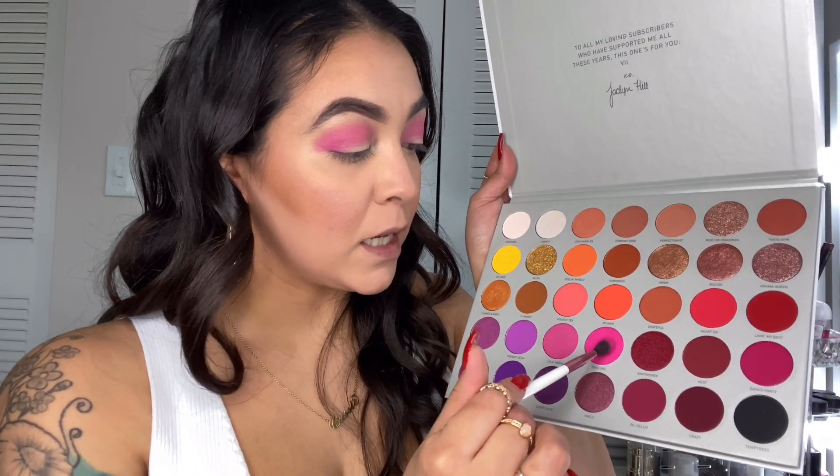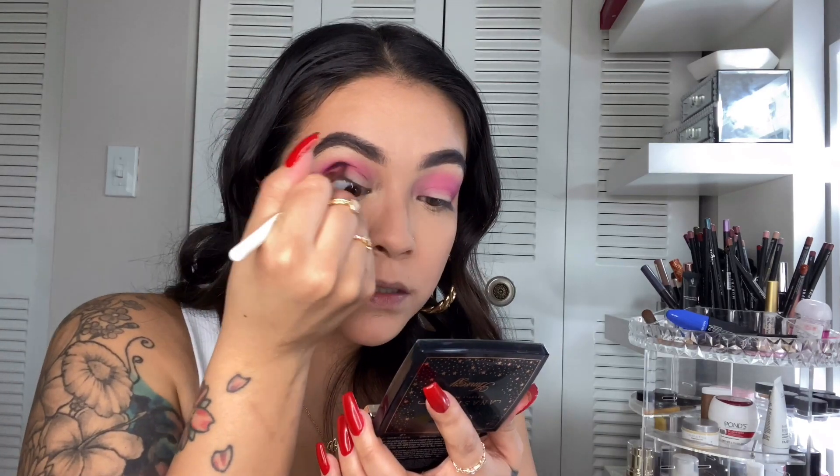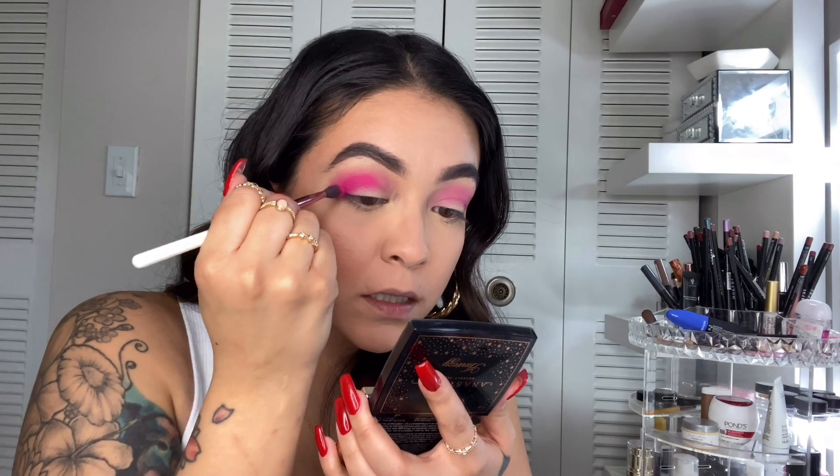Now I'm just going to dig into this bright pink right here called Pixie Girl and just drag that inside the crease as well. And as you guys can see, that is hella bright. Oh my goodness, how pigmented this is — it's just a perfect pink. I love it. So bright.